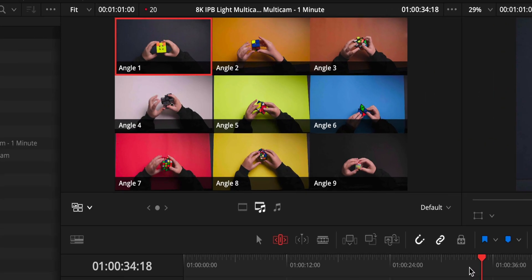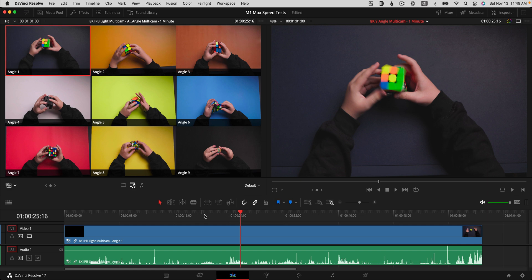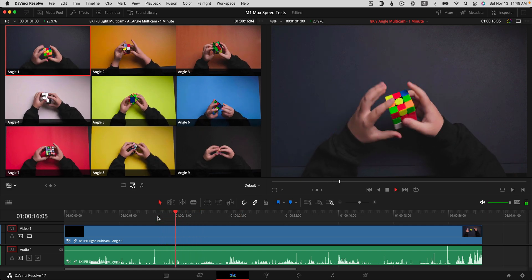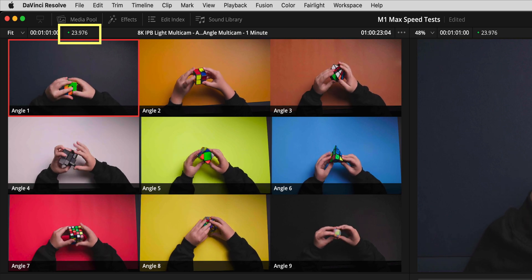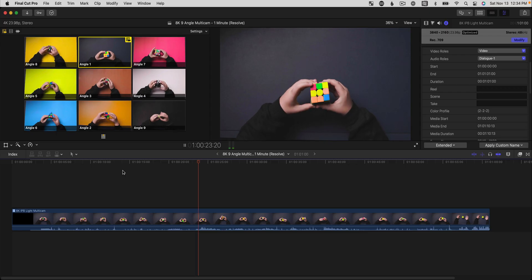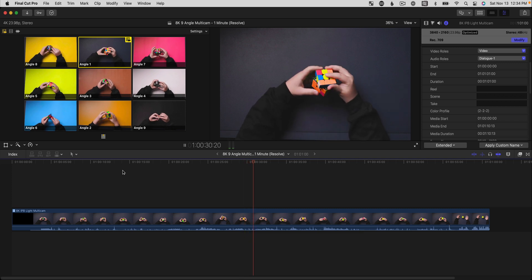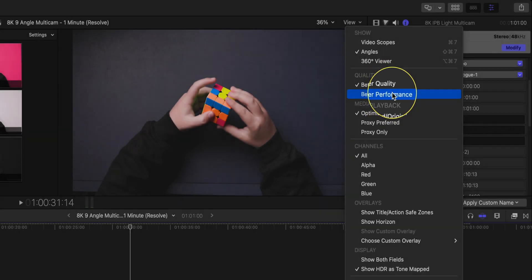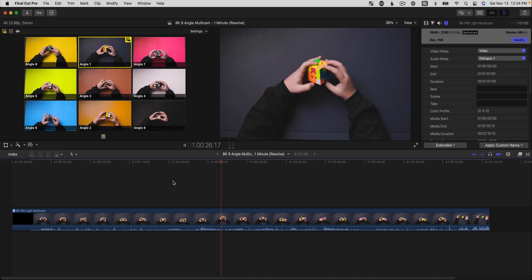Now let's check out Apple's claim about playing back seven streams of 8K. I decided to test nine angles since nine looks nicer to fill out the whole multicam viewer. In Resolve first — nine streams of 8K ProRes playing like butter at a full 24 frames per second. That's incredible. Over in Final Cut, it wasn't quite as smooth initially, but changing the playback setting from better quality to better performance did the trick. Nine 8K clips of ProRes playing back at once with no stuttering at all.